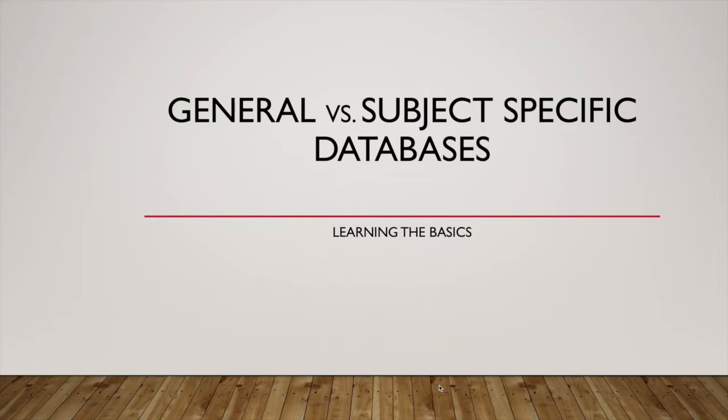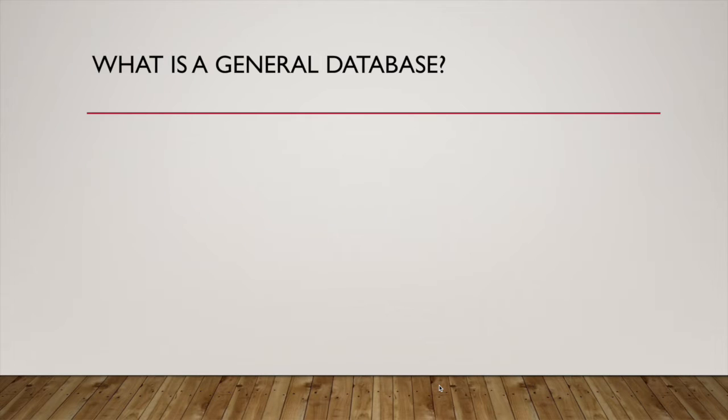General versus subject-specific databases — let's get into it. What is a general database? A general database is a collection of research materials that cross multiple disciplines, aka subjects. You're going to find articles on sociology mixed in with your articles on psychology, with a nursing article, with a communication article, so on and so forth. You get the picture.